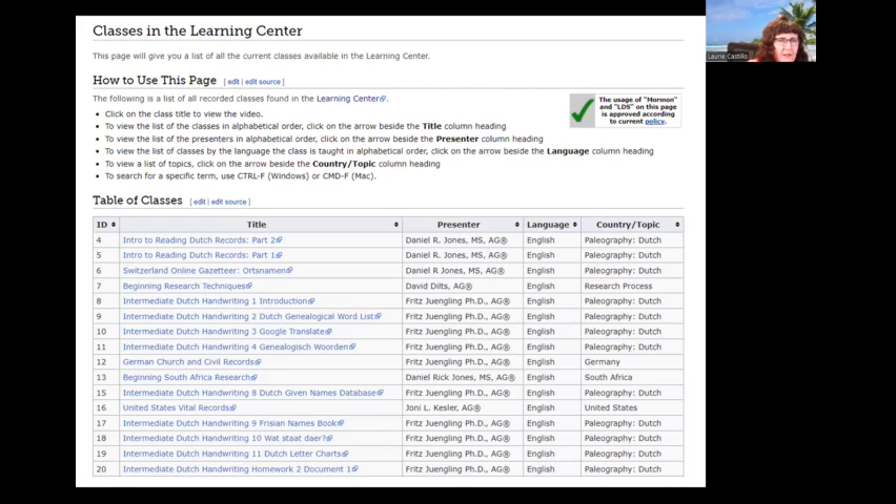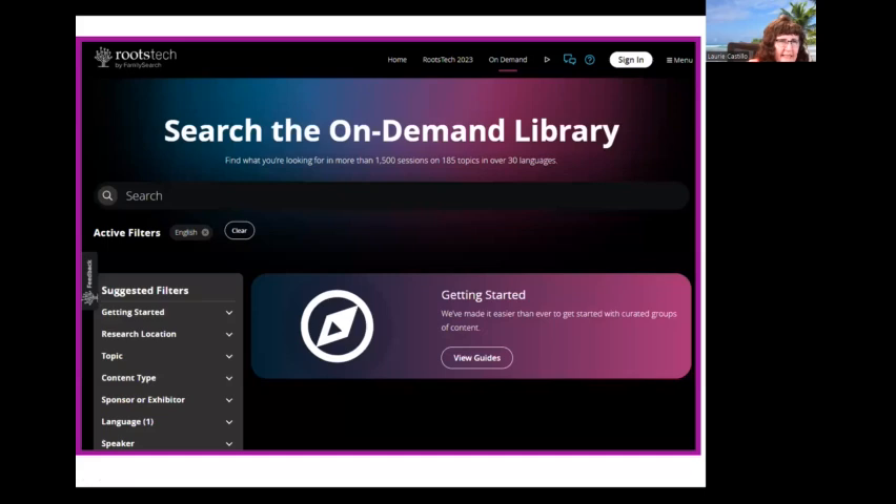The Learning Center page on FamilySearch is set up as a sortable spreadsheet. You can sort it by topic, title, presenter, language, or location such as country. The RootsTech On Demand video library allows you to search through 1,500-plus classes on 185 topics in 30-plus languages, so you should be able to find something that benefits your research.